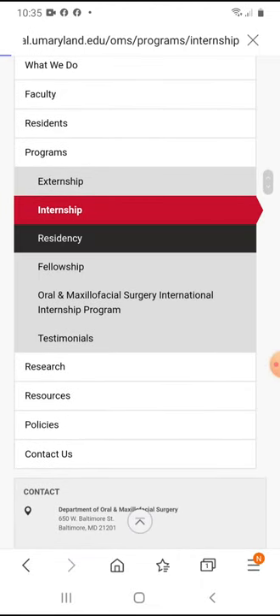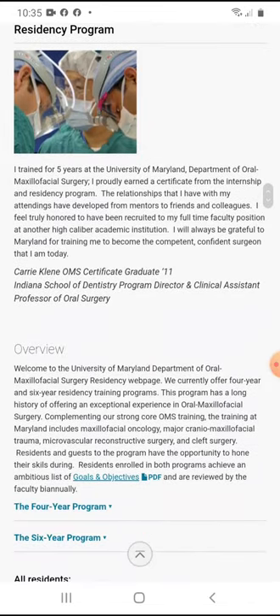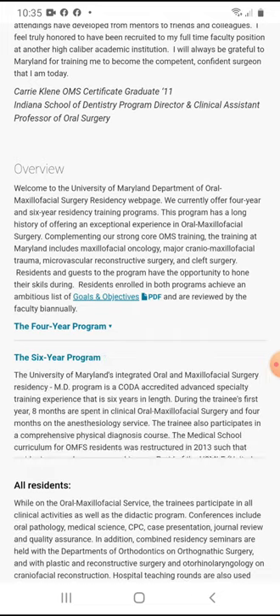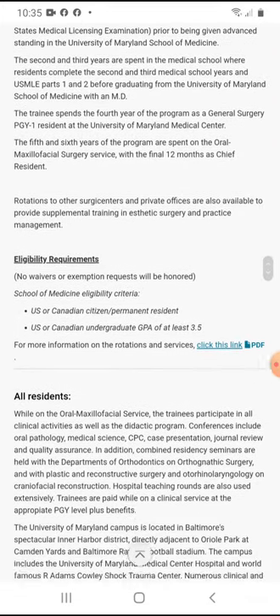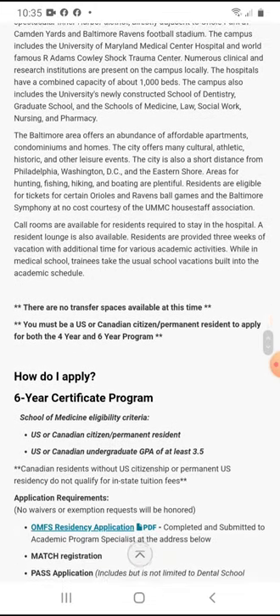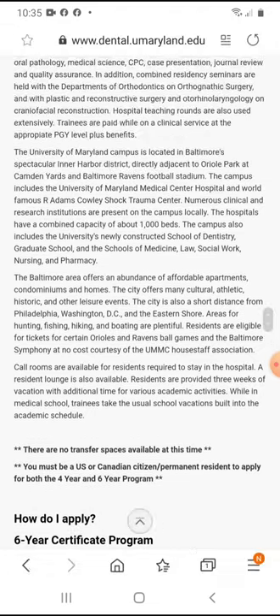The next one is the residency, which is what we are interested in — the four or six year program. They break it down similarly to the previous website. I'm only interested in the four year program, but we'll look at the six year program as well, which includes an integrated medical school degree for dual qualification. As per usual, they state you must be a U.S. citizen, Canadian citizen, or permanent resident to apply for both the four and the six year program.